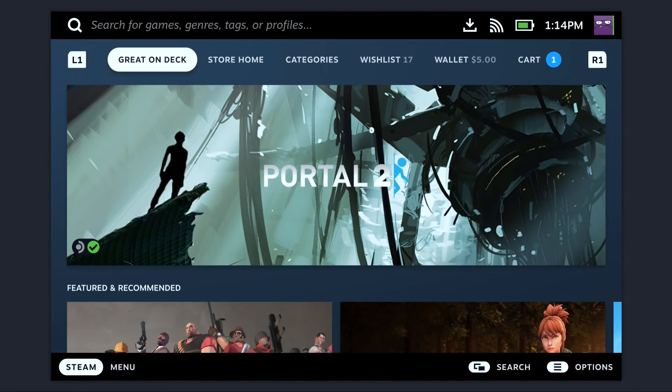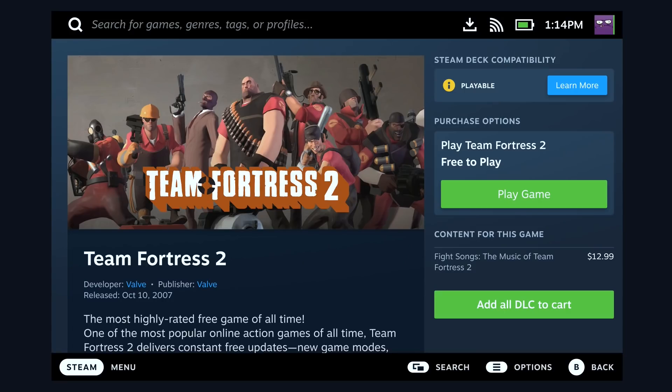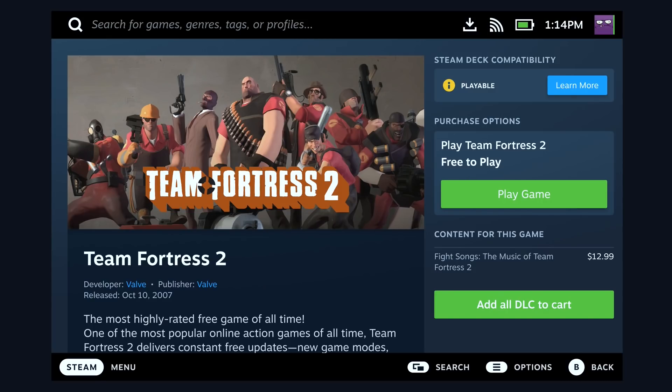Something we know that's important to all developers is how their game is represented on the Steam Store. The Steam Store has been optimized for the Deck so that it's accessible with the GamePad, but will still have all the same powerful features that customers have come to expect. The first page of the Store is filtered to games that are a great experience when you're playing on Deck — something we're calling Steam Deck Verified. But users can easily browse and explore the rest of the catalog at any time. Wish lists, search, daily deals, publisher pages — users will be able to use the powerful tools that they're used to on the desktop right from the Steam Deck device.